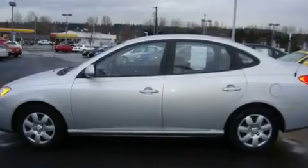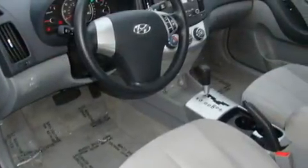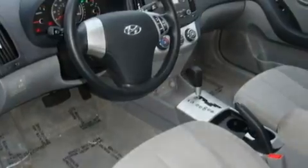Its top features include cruise control, an auto-dimming rearview mirror, a CD player, fog lamps, a traction control system, an anti-lock braking system, and this vehicle has fewer than 18,000 miles on the odometer.